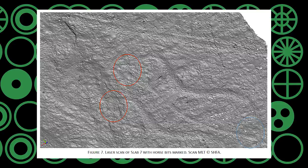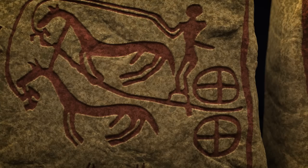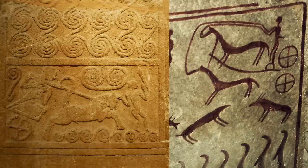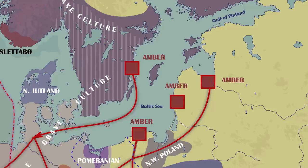Laser scans of slab 7 reveal previously unseen lines which represent bridles and reins. This chariot scene has been compared to an obvious contemporaneous parallel on a shaft grave stele from Mycenae in Greece. This means the imagery is pan-European, revealing shared religious motifs with another Indo-European culture over 1,000 miles to the south. This religious connection to the south may have been maintained through cultural exchange facilitated by the trade of amber and wool, which made some Nordic Bronze Age kings very rich.